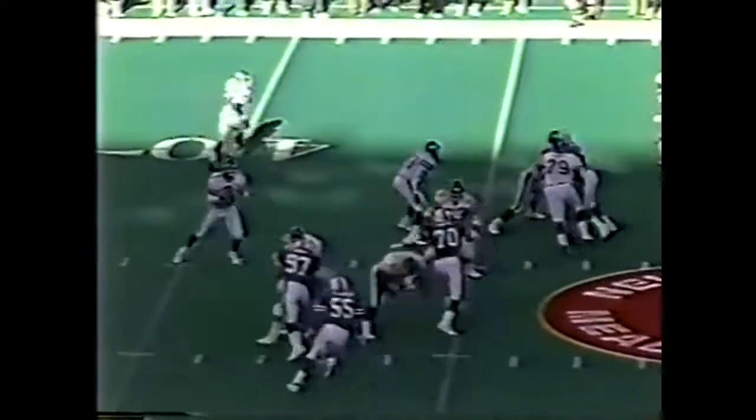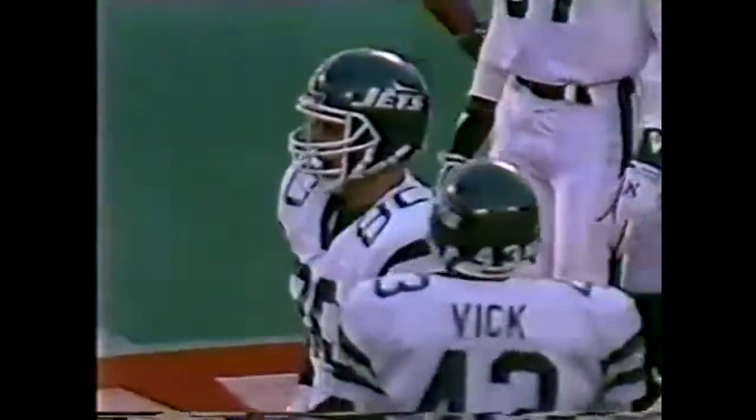Jets back on offense. Johnny Hector with a good run, about 8 yards. Roger Vick, who scored the touchdown on the last Jet possession, picks up a first down here across his own 40 to the 43-yard line. Soche and Williams on the tackle for the Dolphins. O'Brien drills one, complete for a first down to Greg Werner — split Lankford and Williams and was able to make a first down catch, only his fifth reception of the season.